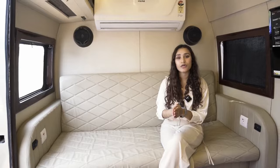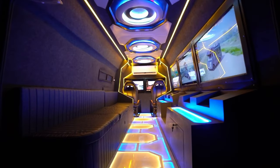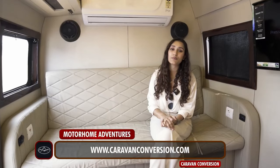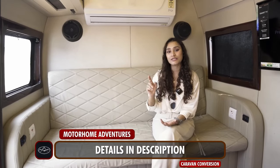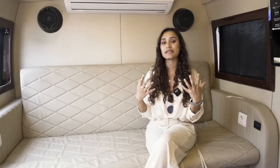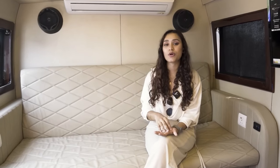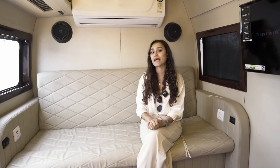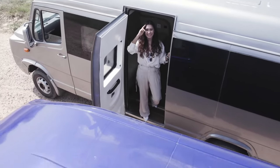If you're interested in getting a trailer, vanity van, food truck, salon on wheels, or playroom on wheels built, you can reach us through www.caravanconversion.com. All details are in the description box below. If you liked this video, please give it a thumbs up — it helps us grow and tells the algorithm to share this content with more people. Subscribe to our channel for more fun travel and caravan videos. Motorhome Adventures signing off.